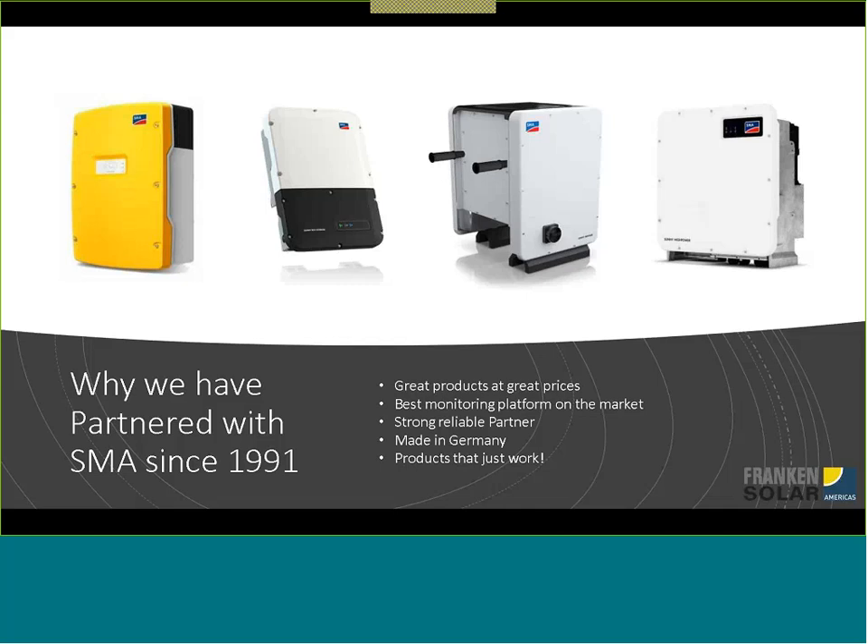They also have the best monitoring platform on the market. I think they've been rated number one for every year for quite a few years now, as far as their monitoring platform Sunny Portal is concerned — it's an amazing product. They're a strong, reliable partner, always bringing on new products, always pushing the envelope with products that are really good, not only on reliability but also on flexibility when it comes to string design.